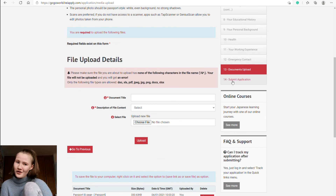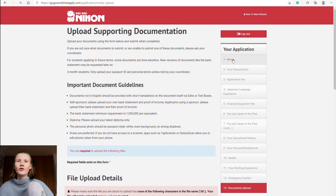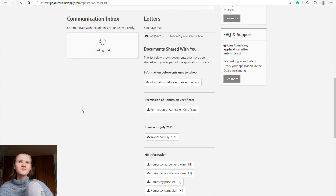After submitting your application, it's not over — you'll regularly need to check the portal and your email, as more documents and questions will come through. GoGoNihon can also upload documents to your account from their side, such as the invoice, admission certificate, and information before entrance. The communication box on the home page is where all updates come through, usually appearing as 'new comment in communication box.' That is everything — thanks for watching, and if you made it this far, comment 'GoGoNihon' down below!